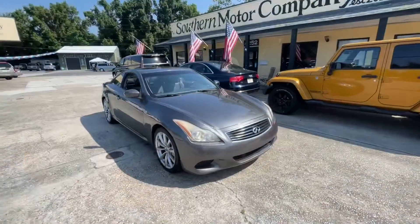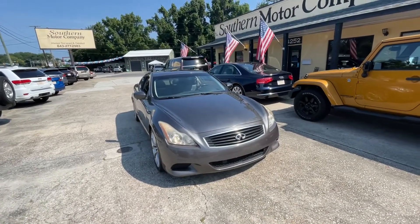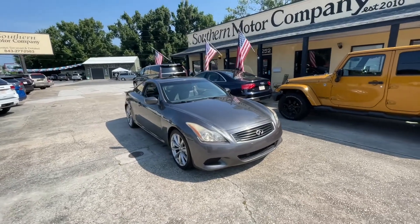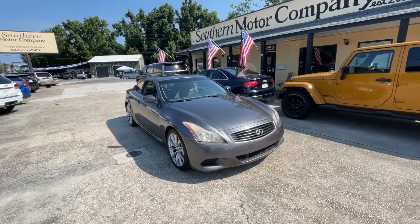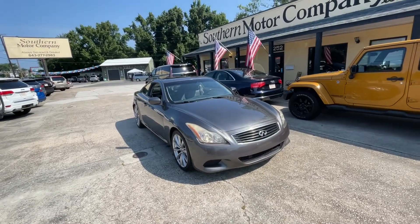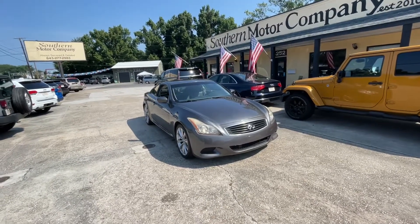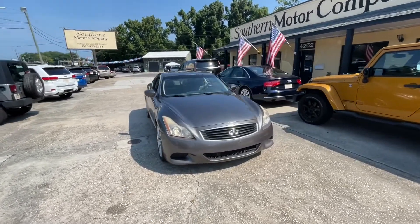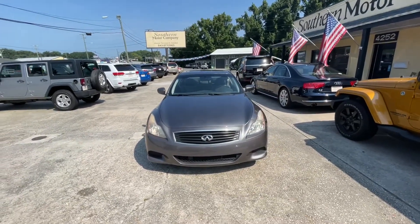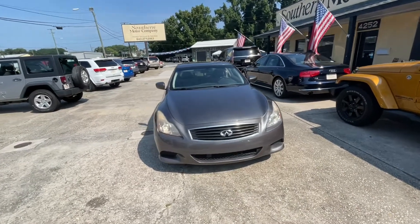A lot of you have been emailing, calling, and texting because you're looking at the price — $7,988 — what an absolutely fantastic deal, especially for the mileage at 134,000 miles. There's a reason why the price is about four thousand dollars less than retail and lower than all the other G37s on the market with a manual transmission, and I'm going to show you all that today while we're standing out here at Southern Motor Company.